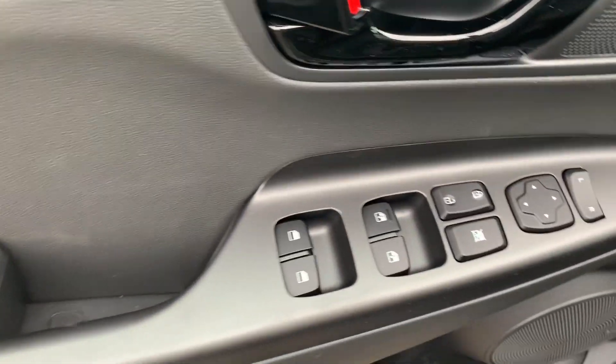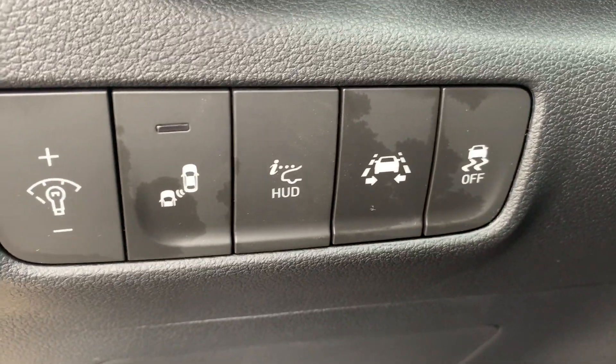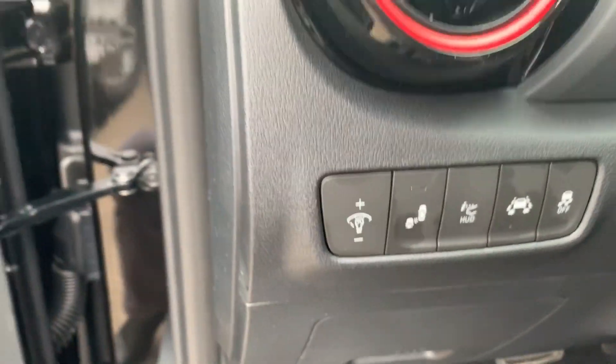Inside, this vehicle has power windows, power locks, and power mirrors. It also features amazing safety features such as the blind spot detector and the lane keep assist.